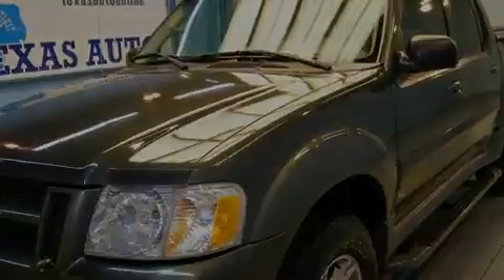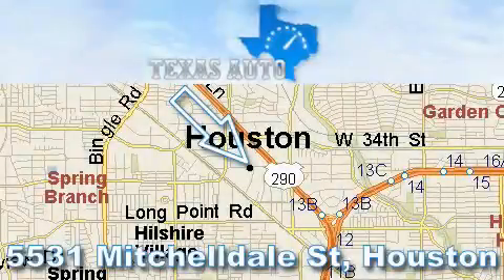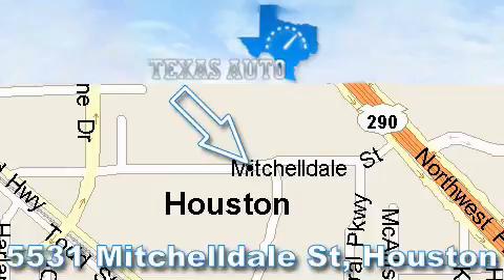This vehicle is sure to sell fast. Call and arrange your test drive today. Thanks for your interest in another great Texas Auto vehicle. For more information, please call our friendly sales staff at 1-866-451-8395 and check out our website at www.TexasAutoOnline.com. Thank you.